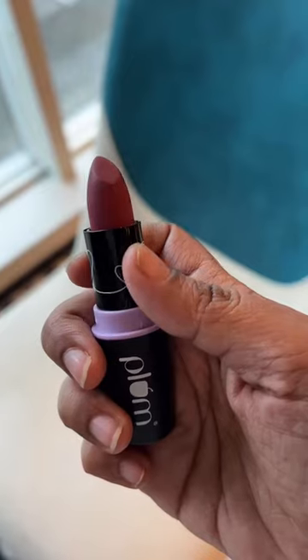Hey cuties, here are three makeup products I can't live without. Number one is the Plum Legit Matte Compact. It has SPF 15, is super mattifying, and makes your skin look almost poreless. I absolutely love it.